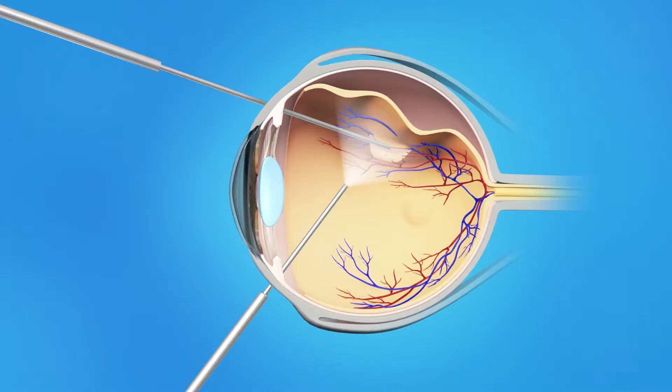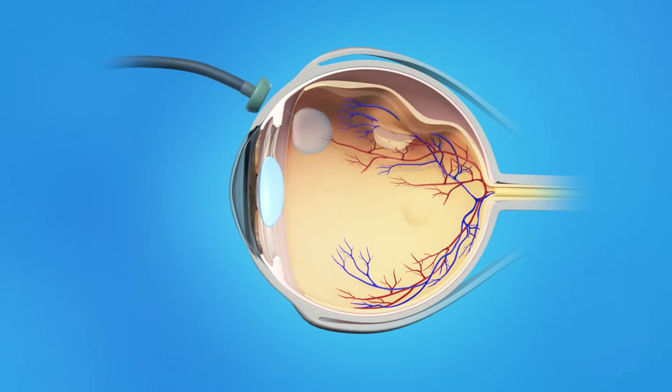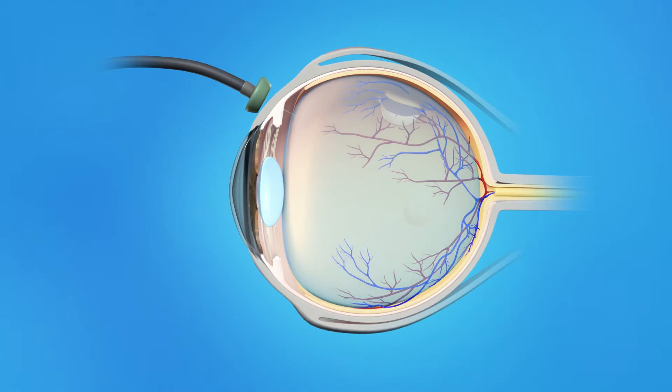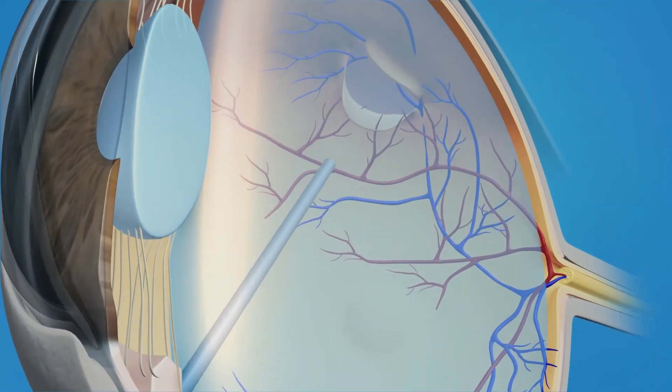During a vitrectomy, your ophthalmologist makes a tiny incision in the sclera, or the white of the eye. A small instrument is placed into the eye to remove the vitreous gel. Once the vitreous is removed, your surgeon will inject a gas or silicone oil bubble in the eye to push the retina back against the wall of the eye. The tears and weak areas of the retina are then sealed with either a freezing probe or a laser treatment.